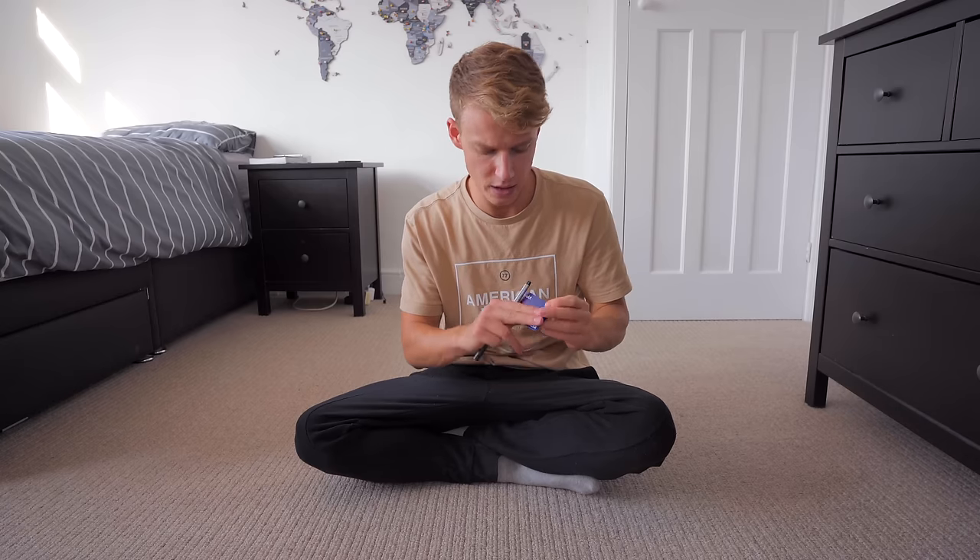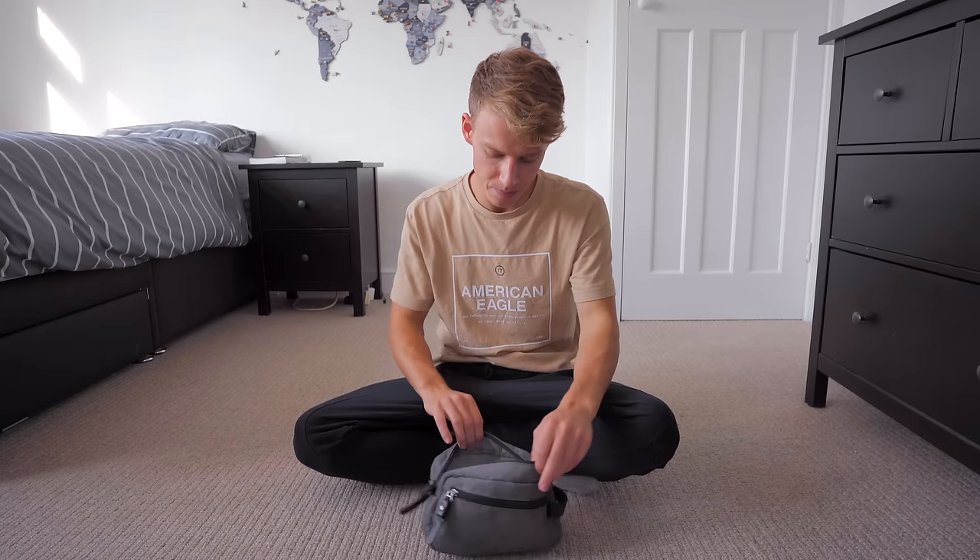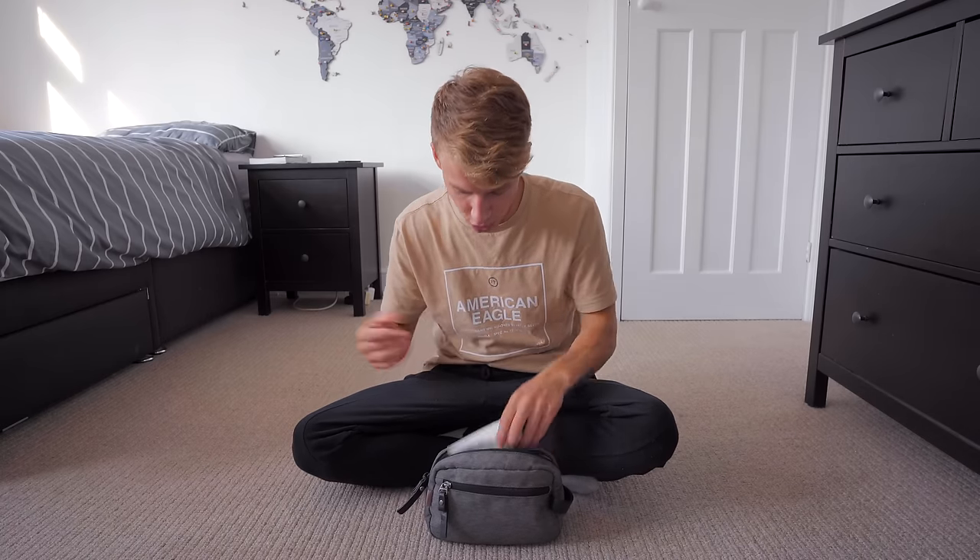Some other quick things: obviously you need earphones for long journeys — I've got wireless ones. You need your passport, of course. I also have a Revolut travel card which I really recommend, and a pen. For toiletries, I've got deodorant — roll-ons are better value for space. I also need contact lens solution and contacts, which I keep in a little wash bag to keep everything tidy.